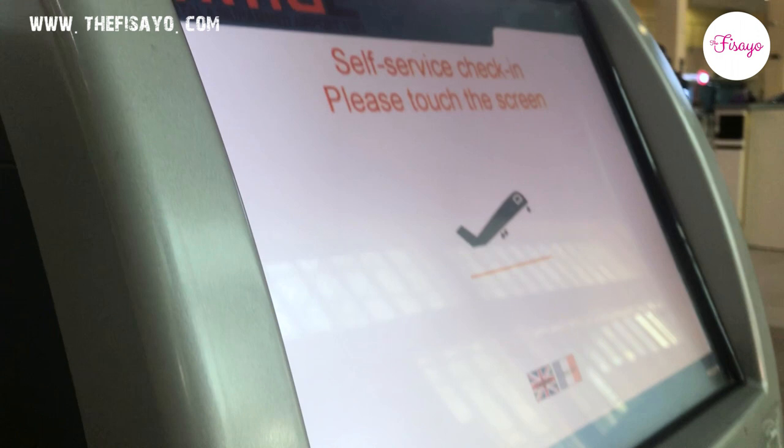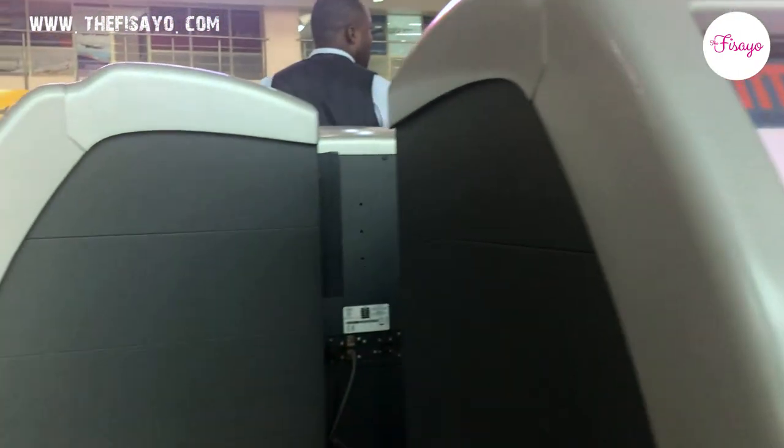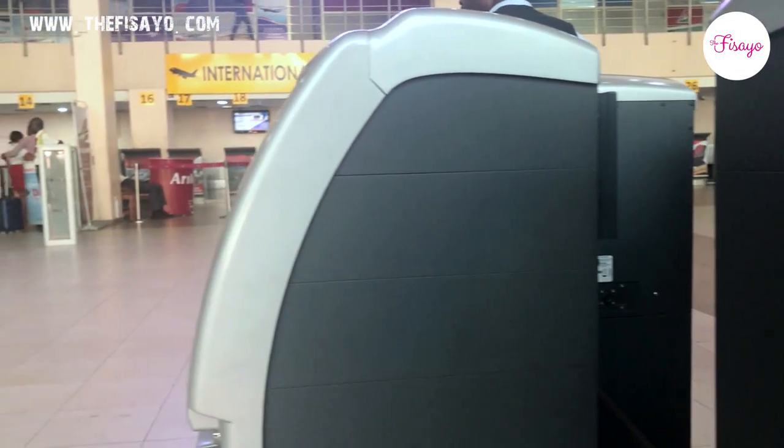One good thing I noticed: you can check in yourself. Apart from checking in online, there's a self check-in kiosk — I'll put it on screen for you guys to see. You can always check in yourself, which gives ease at the counter. I can see a lot more automation and technology being put in place. If I remember anything else I'll put it in the description box, so make sure you check it out.